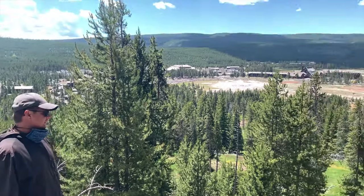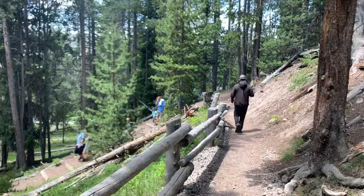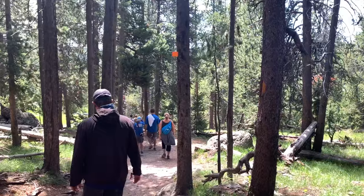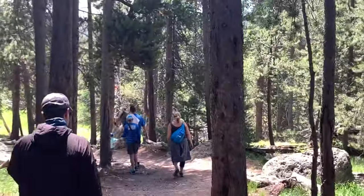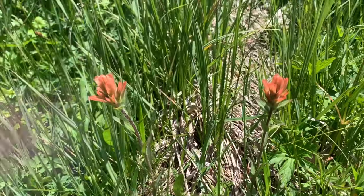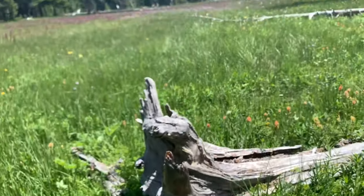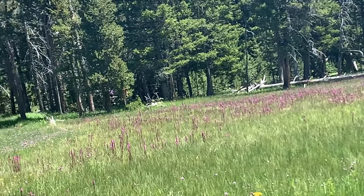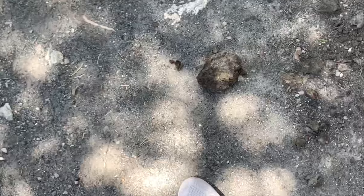Lots of wildflowers. Right here we have the red paintbrush, and we have so many beautiful purple flowers in the distance. Uh oh — bear tracks.